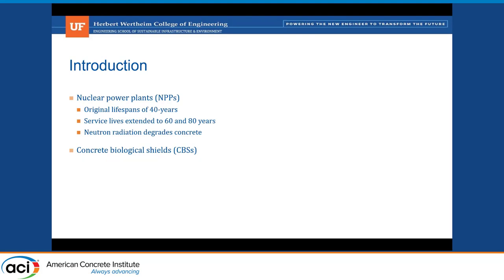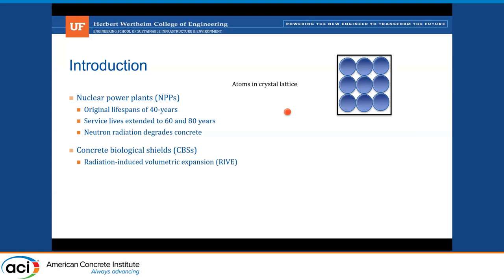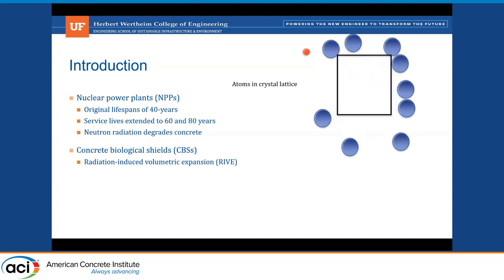The concrete biological shields are designed to reduce the radiation dose uptake by plant personnel and people working in the facilities of nuclear plants. The cause of damage due to neutrons is radiation-induced volumetric expansion. When crystalline minerals are bombarded by neutrons, they undergo lattice deformations, lose crystalline order, and in that process undergo volumetric expansion. At the macro scale, this volumetric expansion of crystalline minerals leads to large-scale expansion. RIVE in concrete structures will primarily affect the crystalline minerals of aggregates since the majority of the cementitious paste is amorphous, and this volumetric expansion of aggregates will cause damage to the surrounding hardened concrete matrix.